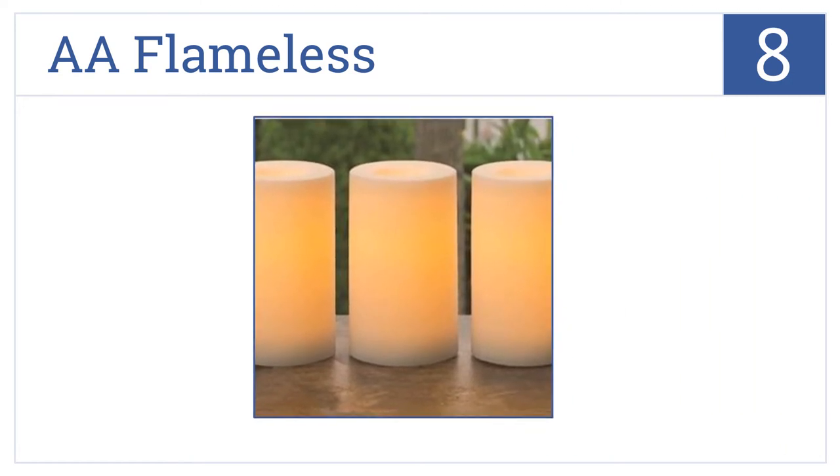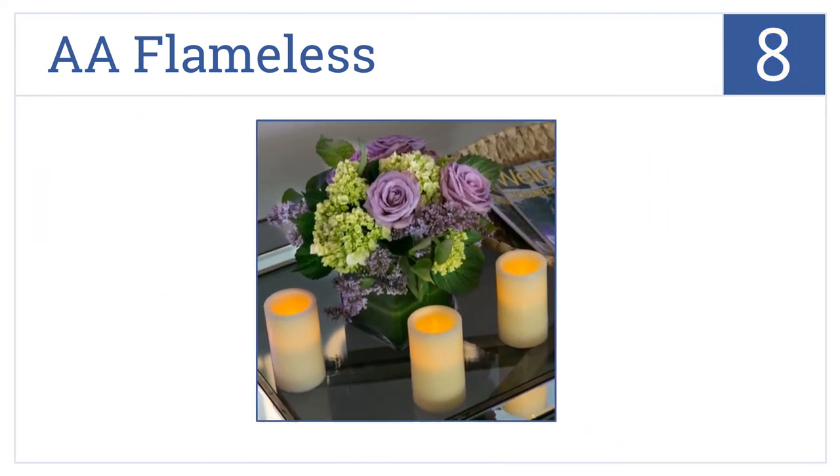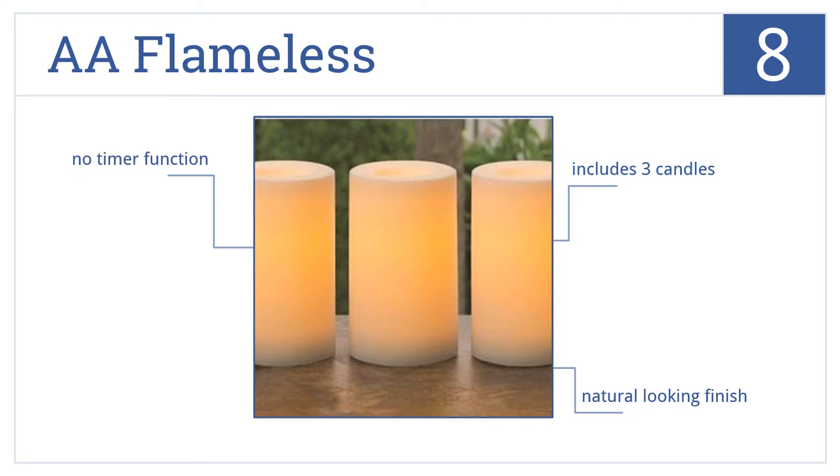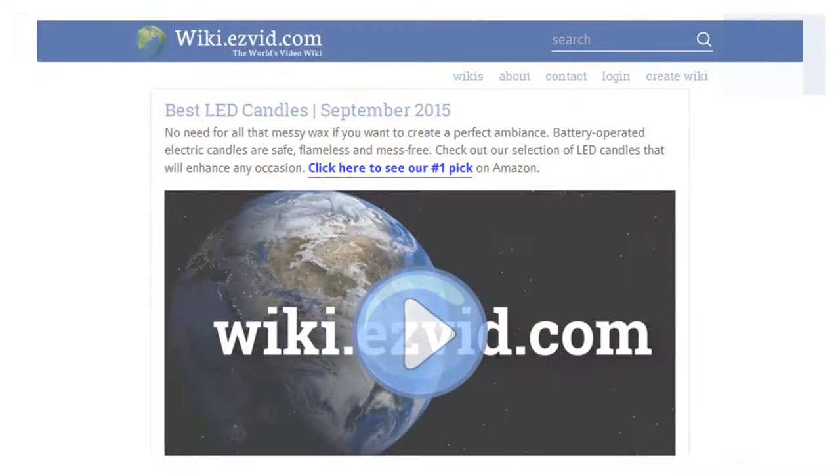Coming in at number eight on our list, the Double A Flameless uses advanced light technology which is long lasting, so you rarely need to change the batteries. Plus it's weatherproof and environmentally friendly. The set includes three candles in a natural looking finish. However, there's no timer function.